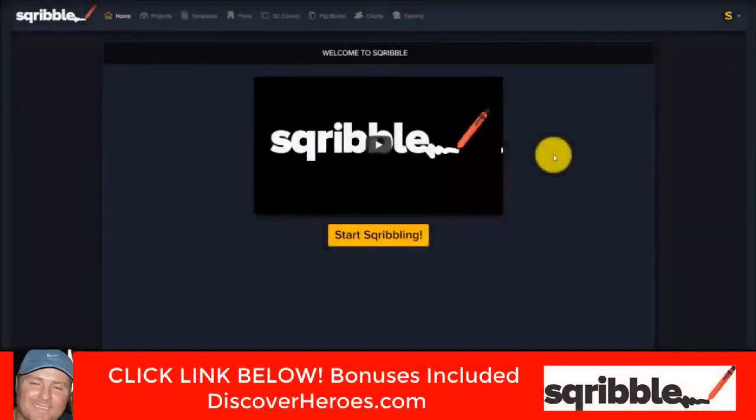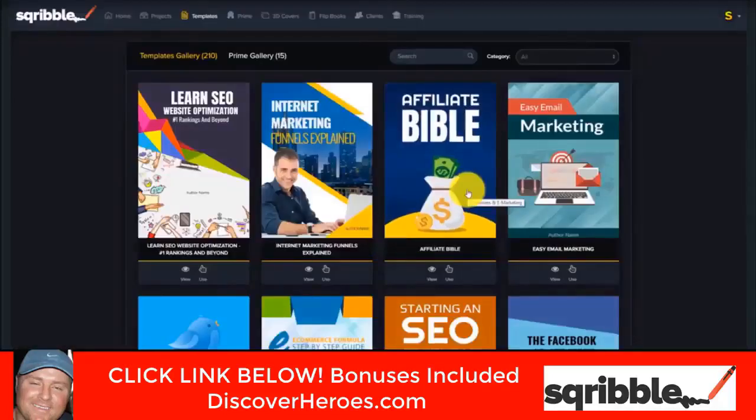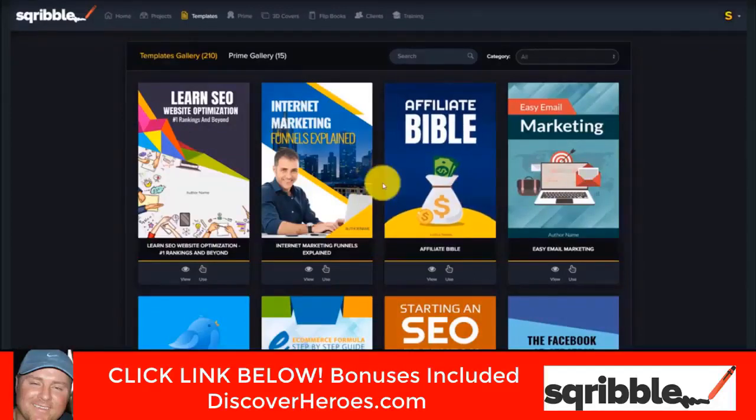Welcome to Scribble, the world's number one ebook creation software. I'm going to show you how to navigate the dashboard here to get started straight away. To create your next ebook, you can click on the big yellow button that says 'Start Scribbling' or go to the templates tab. If I click on that now to show you, we'll have all the templates load up. If you have purchased Scribble Professional, that's going to contain a lot more templates, a lot more power, and a lot more features.